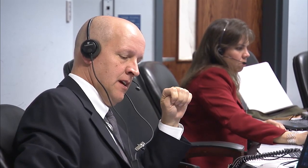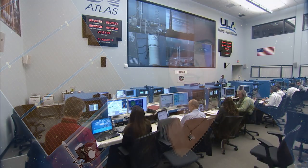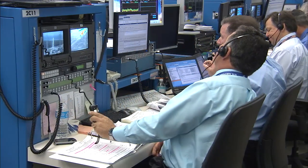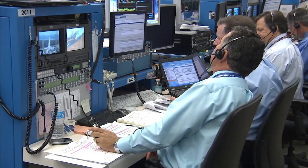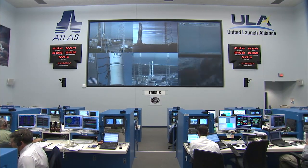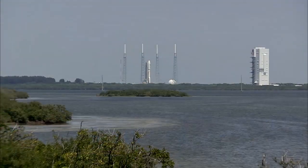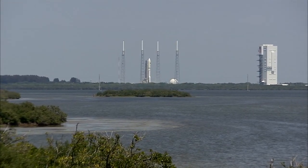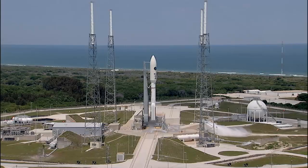As always, launch day is filled with tension and anticipation. The most exciting part of a launch campaign are the final few minutes prior to launch. Everybody's quiet, everybody's intent on listening to their headsets to the final launch sequence occurring on the Atlas V rocket. This has been the culmination of many years of hard work, of setbacks, of successes, and then finally — the 3-2-1 liftoff.